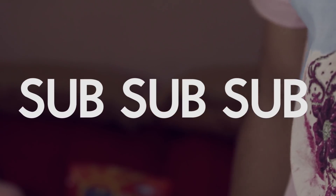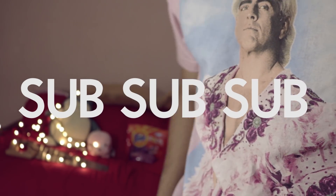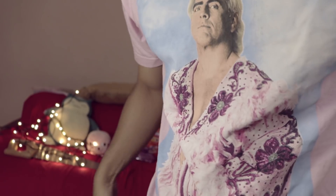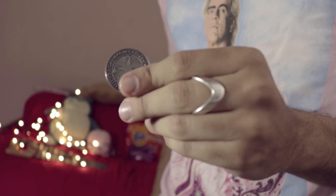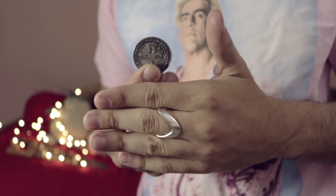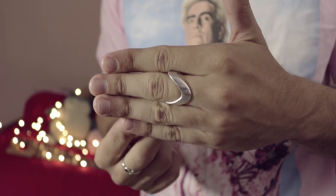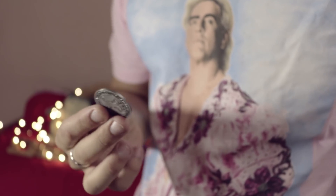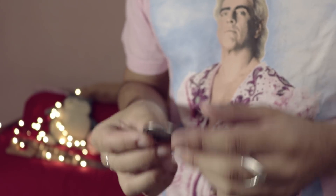So if you guys like card tricks and coin tricks and stuff, you guys should totally subscribe because we've got some hot ones coming up. For this we're gonna need a coin — look at the size of the coin, look at the size of my hand — where could that coin have come from? You wonder why people like coin magic.